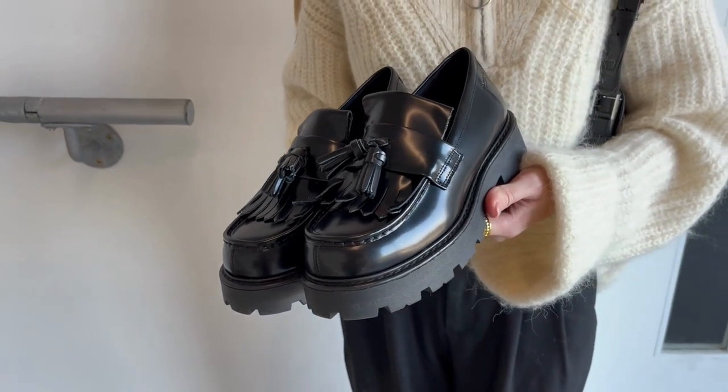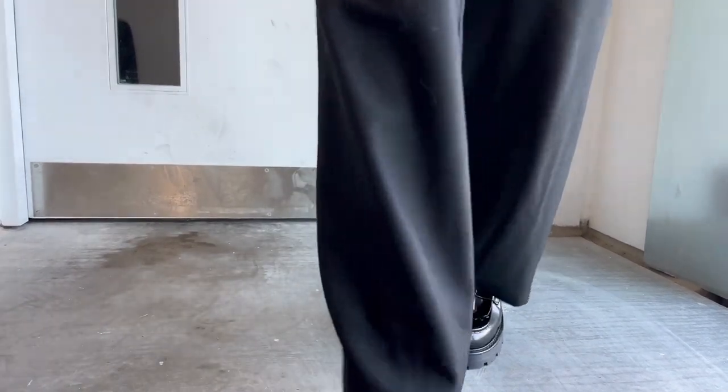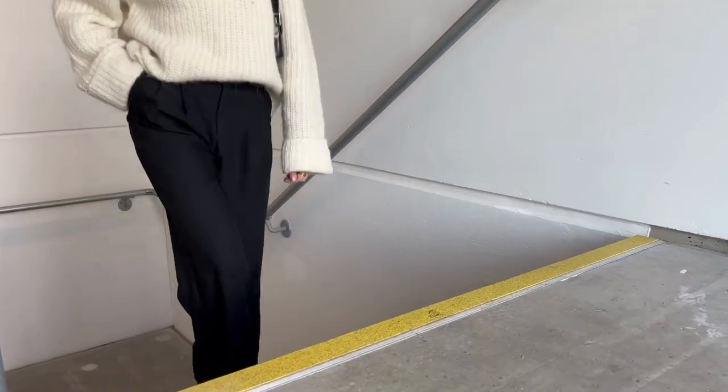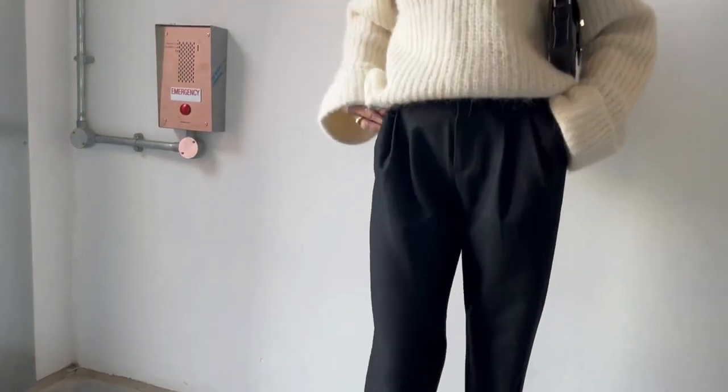Today we are trying out three of the new season loafers from Vagabond. First up we have the Cosmo 2.0 polished leather tassel loafers. These are a chunky style which would look great with a sock and bare legs, jeans or trousers. Here we have paired them with a tailored trouser and a jumper.